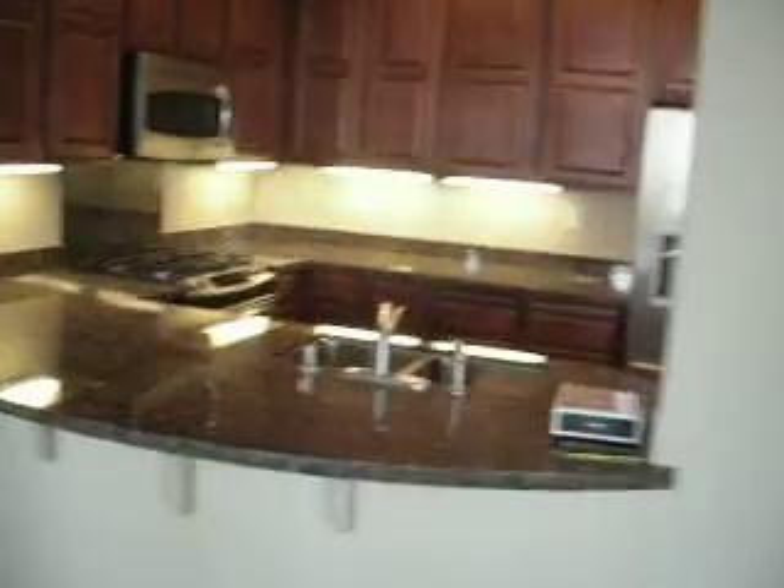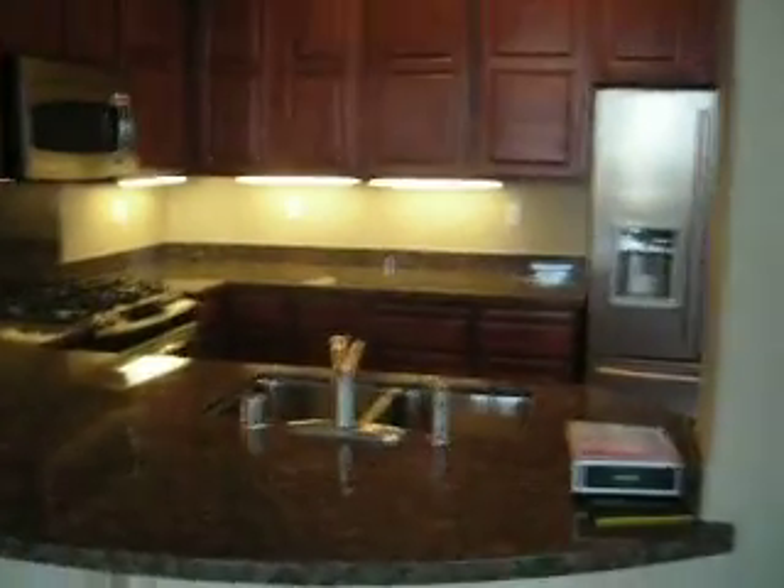There's the fireplace. And that's it. Here's the other one — here's the bay.